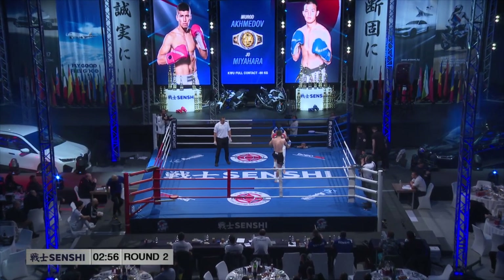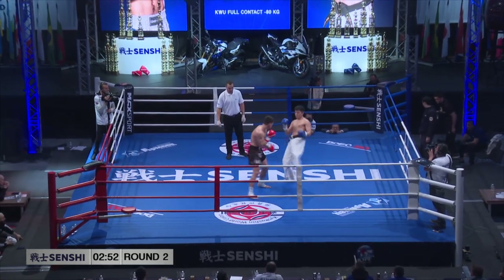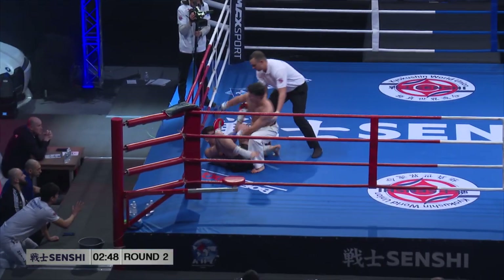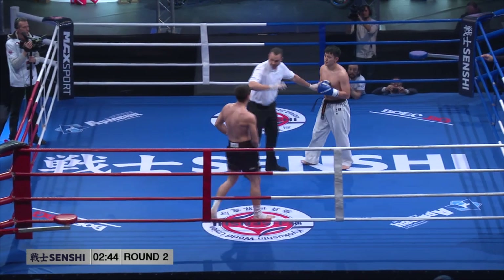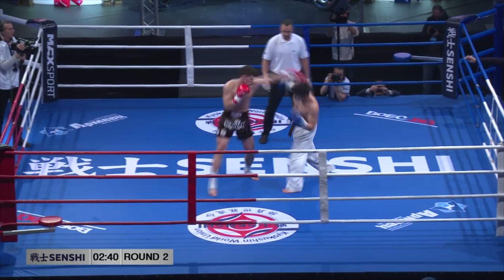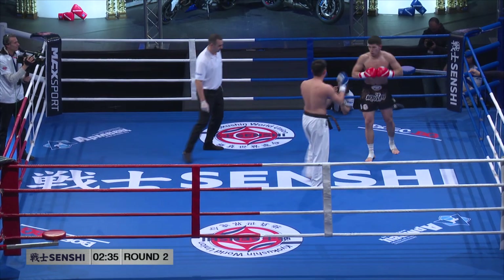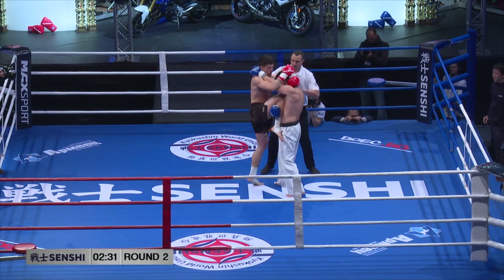Second round. Kick, kick, back punch — and now he's going forward. We can already see more urgency in Joe Mihara's actions right now. He's going forward, but he has to be ready. Good overhand — oh, that was dangerous. Knee, always dangerous. And again, the knee.